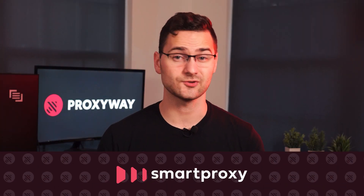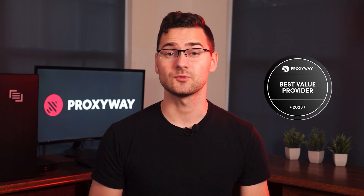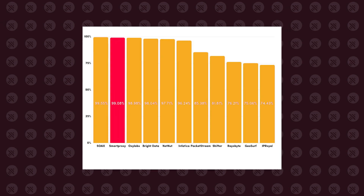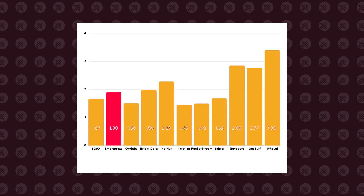First up, we have SmartProxy's Residential Proxies, a solid choice for multiple accounts management. With an outstanding balance between price and quality, SmartProxy offers 40 million IPs from 195 locations. Unlimited connections and city-level targeting provide flexibility for your TikTok tasks. Performance-wise, residential proxies with social media work great — in our tests, they reached a 99.08% success rate and a 1.9 seconds response time.